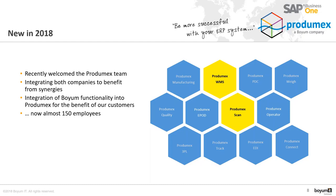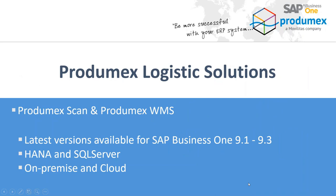Today I want to introduce two solutions in this area. On the one hand, we have Prodimex Scan, and on the other hand, we have Prodimex WMS. These solutions are certified SAP Business One add-ons, and the latest versions are available for SAP Business One 9.1 through 9.3. The solutions are available on both HANA and SQL Server platforms, and are also available on-premise and in the cloud.